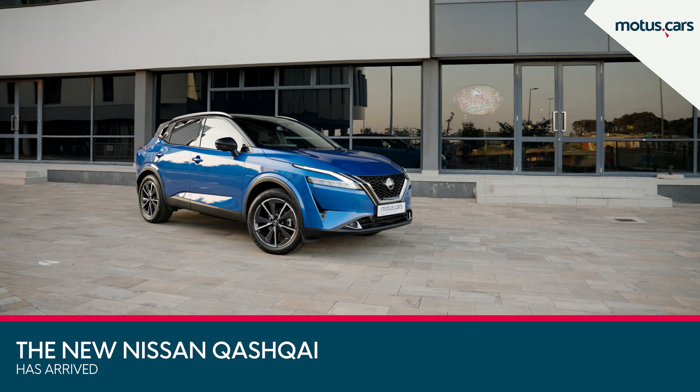Most prominent, however, is the enlarged V-Motion front grille and the new slim LED matrix headlamps with boomerang daytime running lights. The centre-plus models also get sporty 19-inch alloy wheels and roof rails as standard.